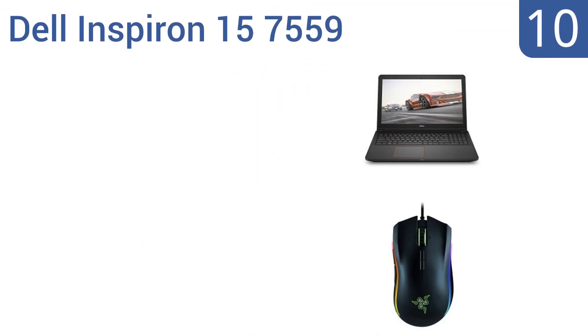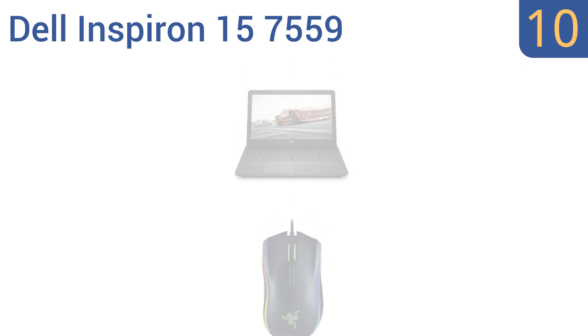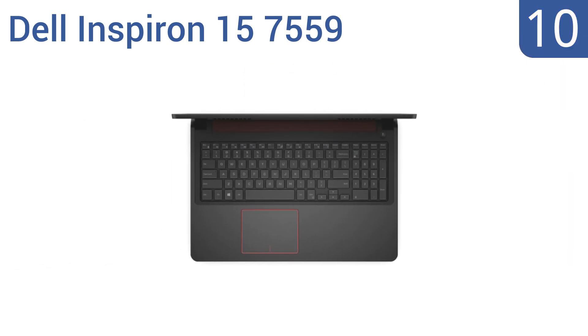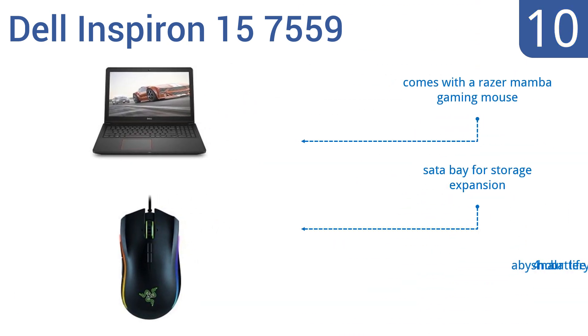Starting off our list at number 10, the Dell Inspiron 15 7559 is for all you hardcore gamers. It has a wide-angle anti-glare screen so your friends can watch the action, and features a dedicated NVIDIA GeForce GTX 960M 4GB GDDR5 graphics card. It also comes with a Razer Mamba gaming mouse and a SATA bay for storage expansion, however it has an abysmal four-hour battery life.